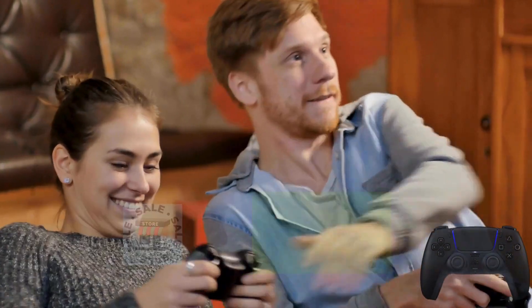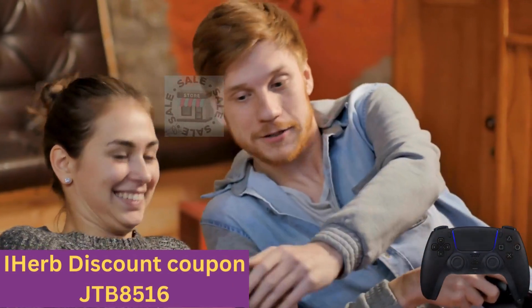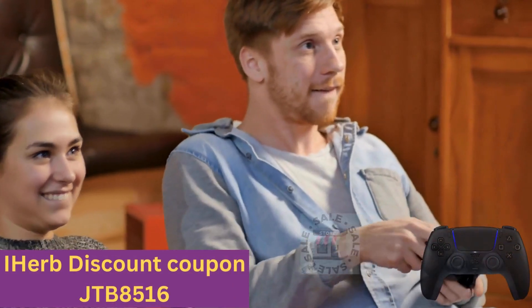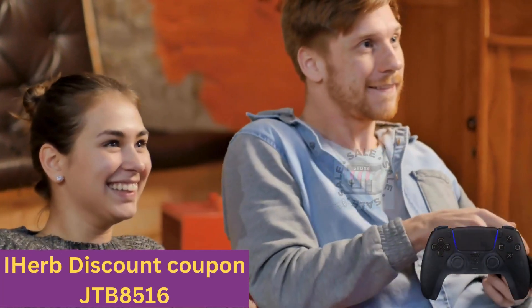and activate the bell to receive all news. There is also a discount coupon from iHerb: JTBA516. Through it, you can get discounts of up to more than 20%, and an additional 15% discount when buying for $80.